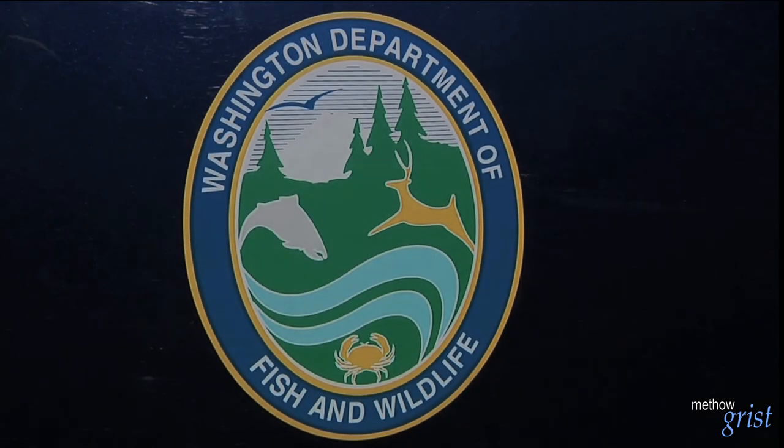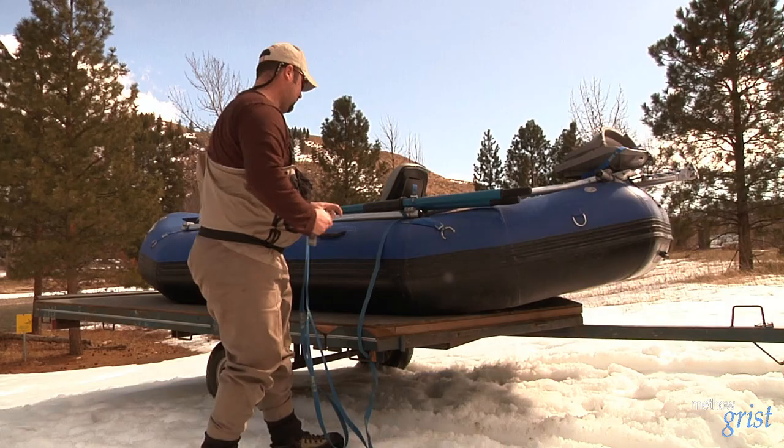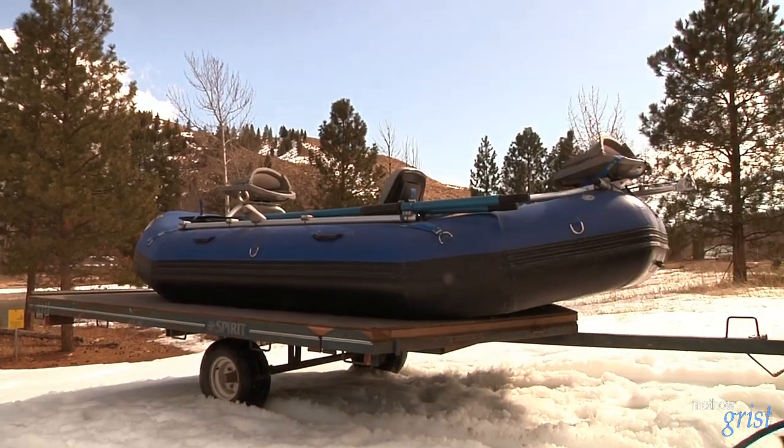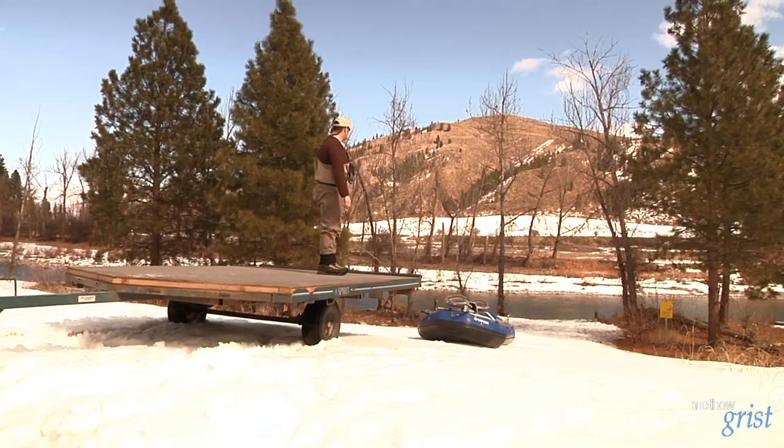Bob Jadiff with Washington Fish and Wildlife is the district fish biologist for Okanagan County. He expects the fishery to run for at least another week, possibly longer, though typically the season ends on March 31st and may close a little sooner than that. The department monitors the fishery on a daily basis, and when they reach the take limit, they have to shut things down.